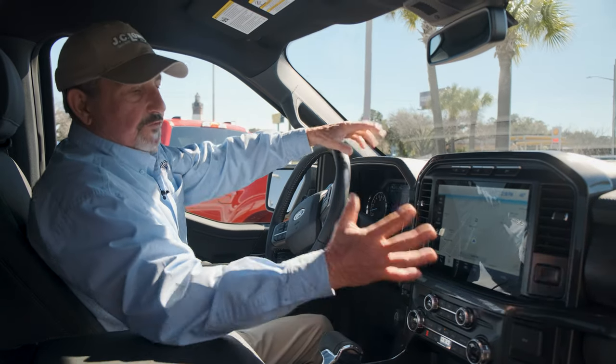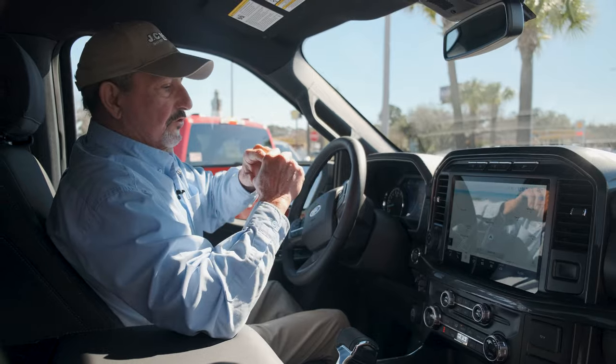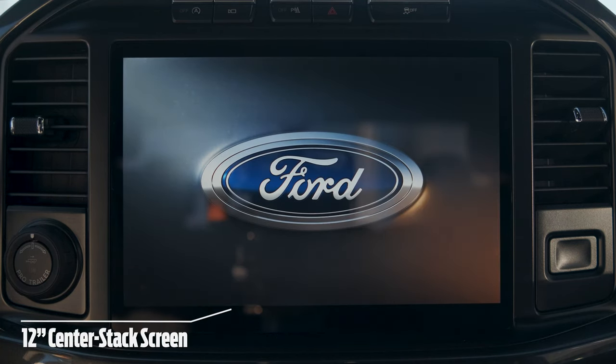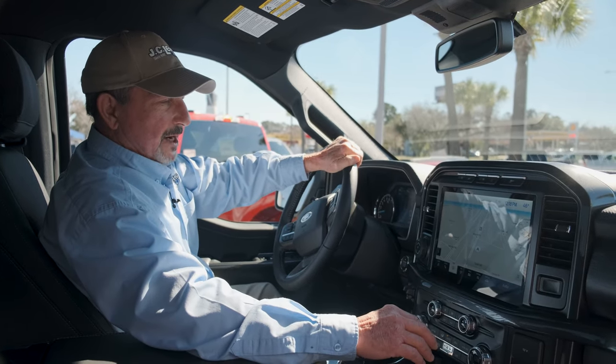One feature that's really going to stand out and say 'wow' to you: on this model, we have the new 12-inch screen. The screen is so much more user-friendly — it's all touch screen. This is a navigation screen up there, and we've got all kinds of different options down at the bottom.